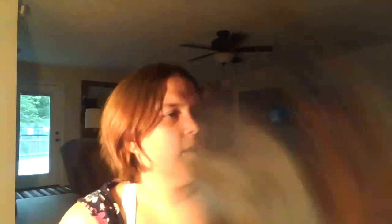And then it's got the ingredients and everything for Bella. This is actually really neat because it gives you all your information here, and also in my box there are gifts to you — taking an additional 15% off any order, and save even more taking an extra 25% off an order of 4 plus items. That's really cool.